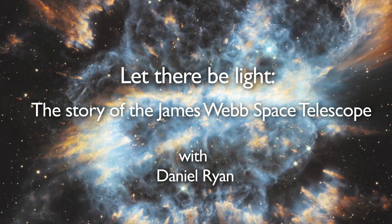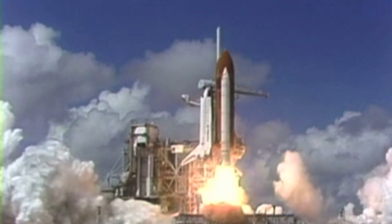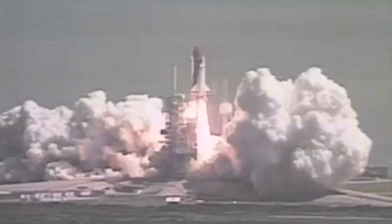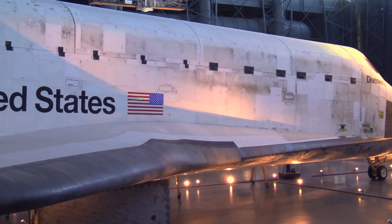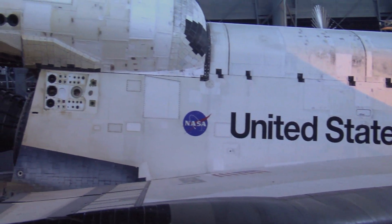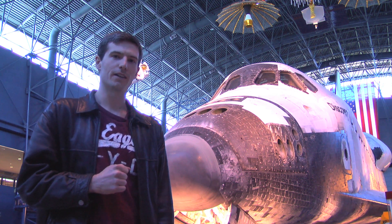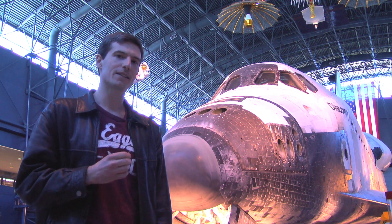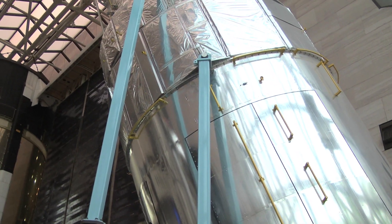T-minus six, five, four, three, two, one, and liftoff! On April 24, 1990, the Space Shuttle Discovery was launched on a very special mission. Today the Discovery sits in retirement at the Udvar-Hazy Center in Virginia. But on that day in 1990, it carried in its cargo bay what would become one of the most famous satellites of all time: the Hubble Space Telescope.